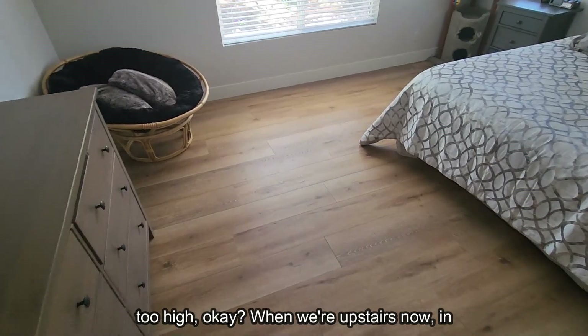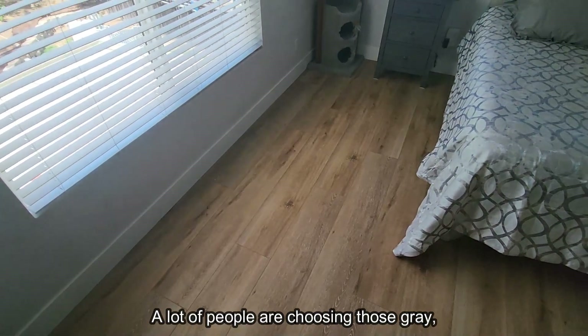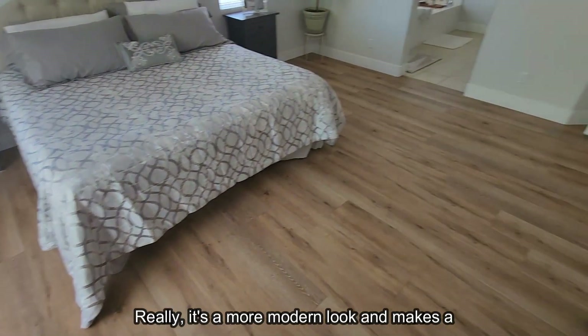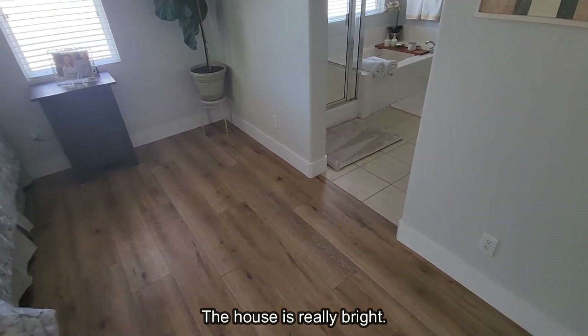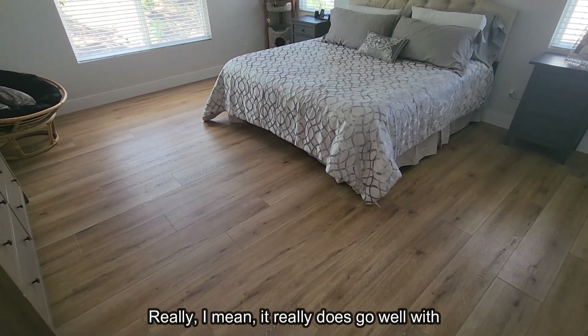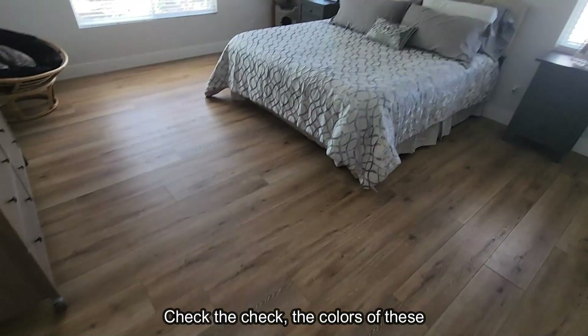Upstairs in the master, a lot of people are choosing those light gray floors for a more modern look that brightens the home. The floors they picked for this house are absolutely awesome — they really go well with the home and make it look really bright.